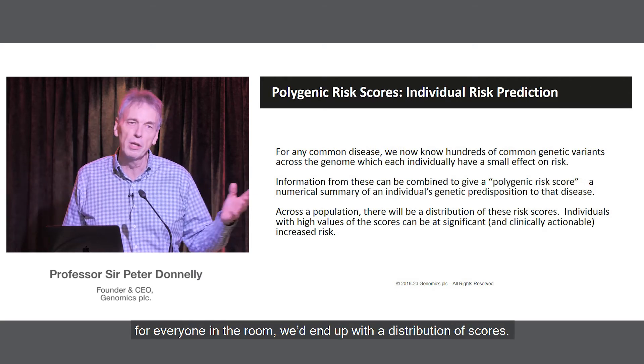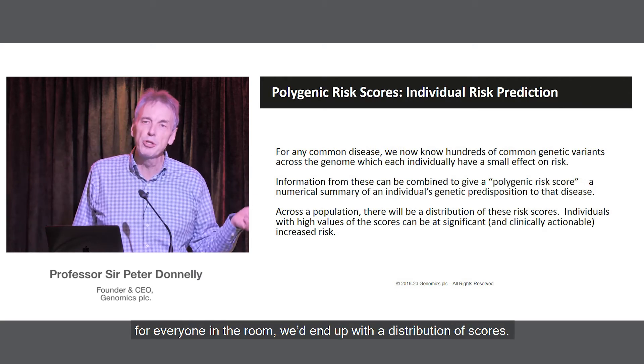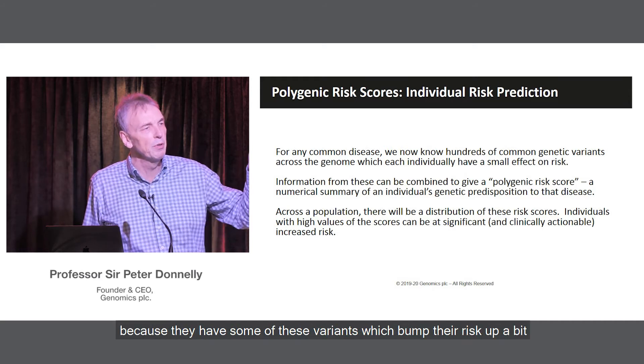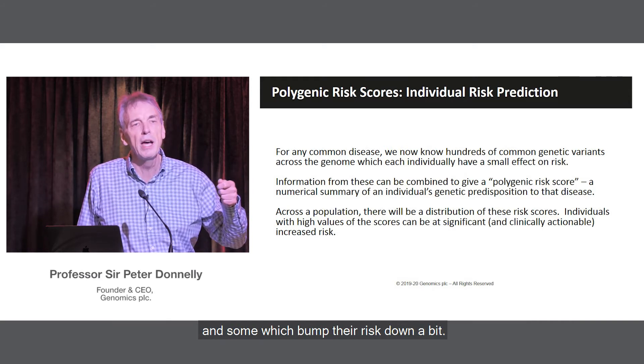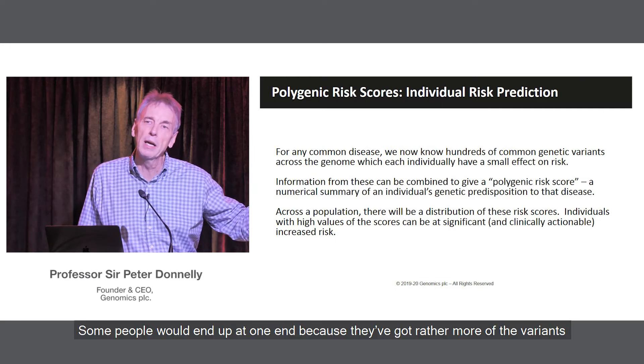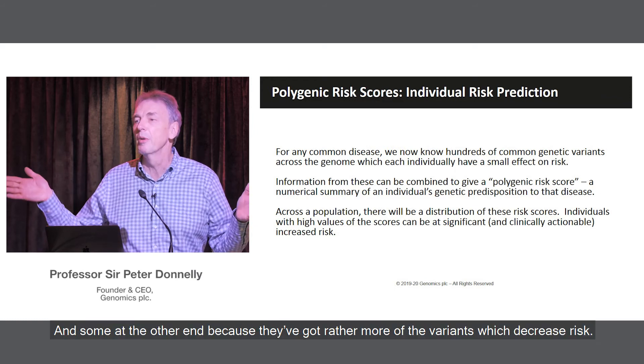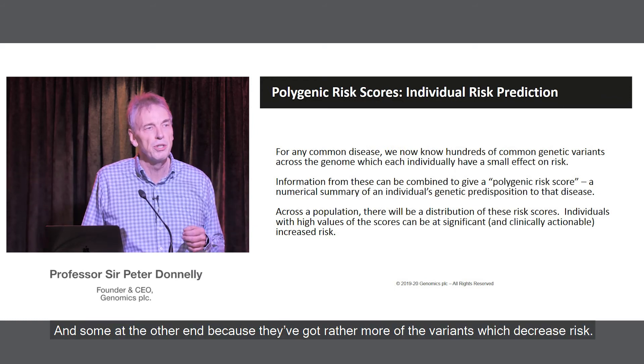So if we did that for lots of people — for everyone in the room — we'd end up with a distribution of scores. Most people would end up somewhere in the middle because they have some variants which bump their risk up a bit and some which bump it down a bit. Some people would end up at one end because they've got more variants which increase risk, and some at the other end because they've got more which decrease risk.